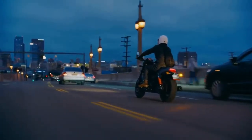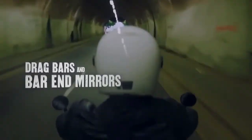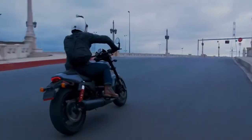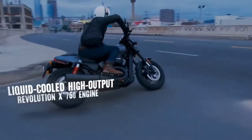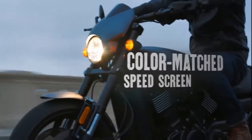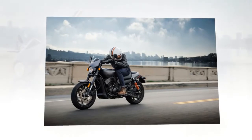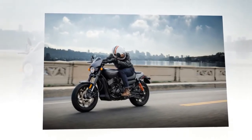Back in the day, street rod was a car term, strictly pre-'49, rolling on four wheels — either a mildly modified classic or something more wicked, sporting hammered sheet metal wrapped around an exotic powertrain on a frame with beefed-up suspension. And since the term street rod is getting tossed around pretty loosely these days in the automotive world, Harley-Davidson has taken full advantage by grabbing it and bringing it back.